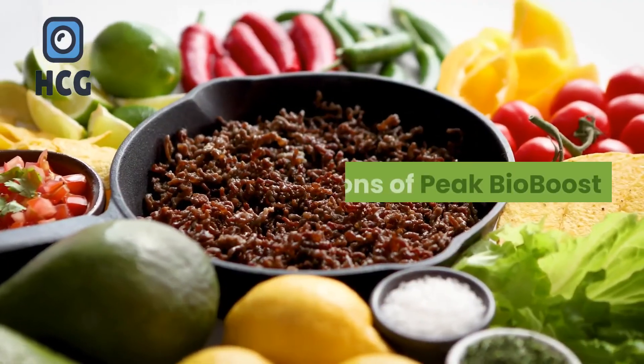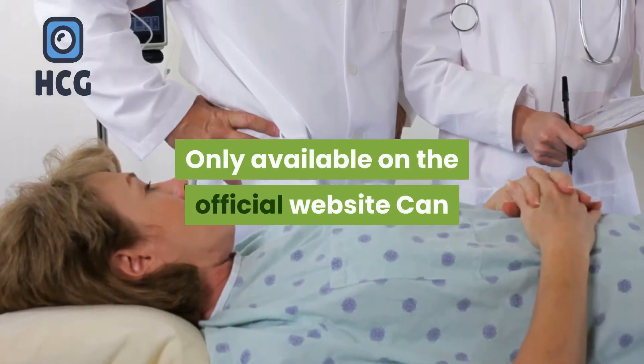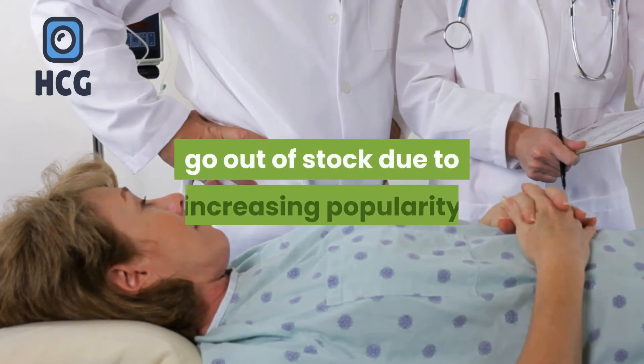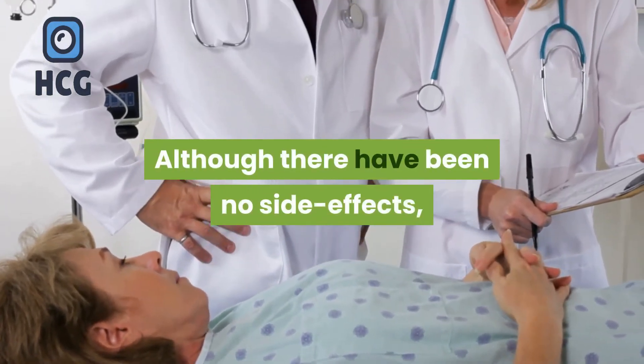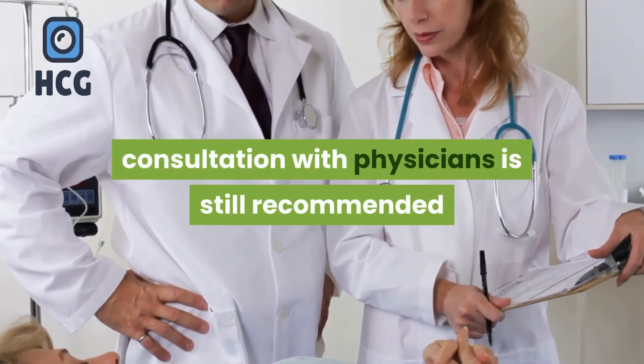Cons of Peak Bio Boost: it is only available on the official website and can go out of stock due to increasing popularity. Although there have been no reported side effects, consultation with a physician is still recommended.